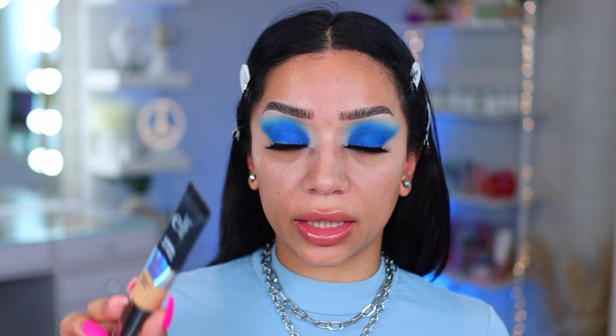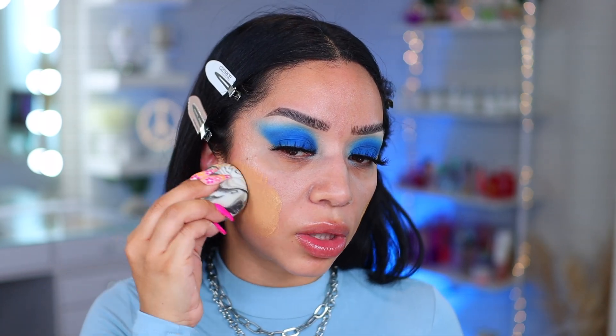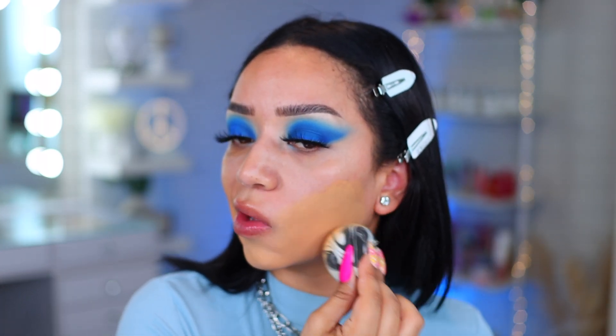For my foundation, of course we're going in with the e.l.f. Camo CC cream in the shade medium 330 W. This is such a good foundation — I honestly don't use it nearly enough, but it is a great foundation. I'm going to do one pump and use my alpha sponge from the cookies and cream collection to stipple this in. This little CC cream gives so much coverage with a beautiful natural finish and wears super nicely.